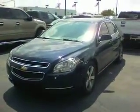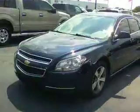Hello, this is Tony with Bill Estes Ford, giving you a quick video walk around of the 09 Chevy Malibu you had inquired about. You can see that the body is in good shape — no dents or dings, nothing like that. Looks real nice.